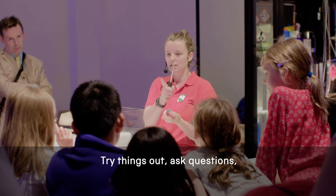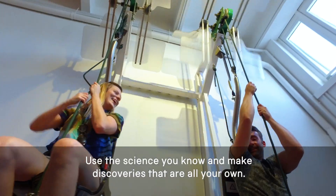Take time to look, listen, try things out, ask questions, use the science you know, and make discoveries that are all your own.